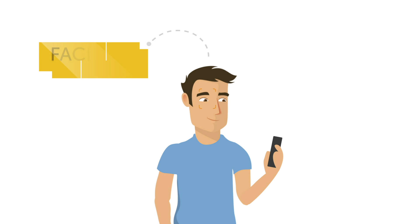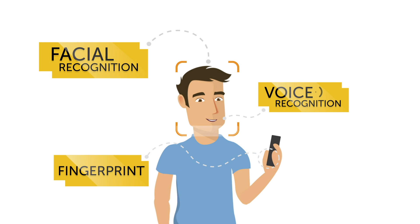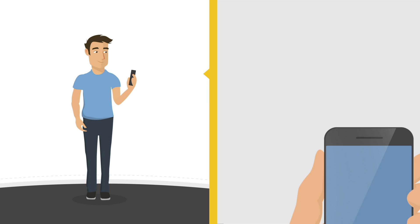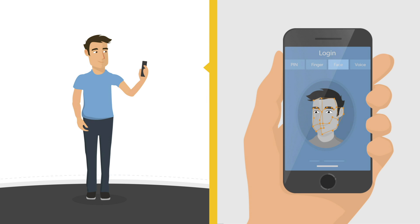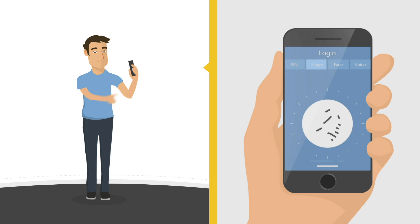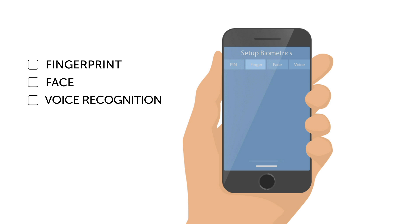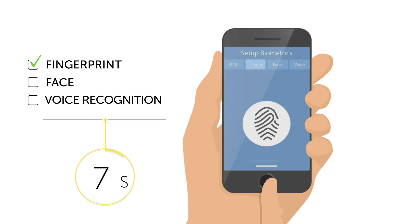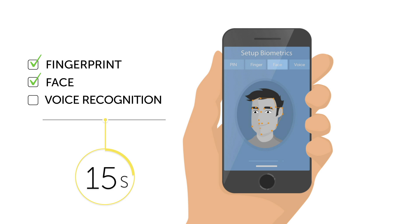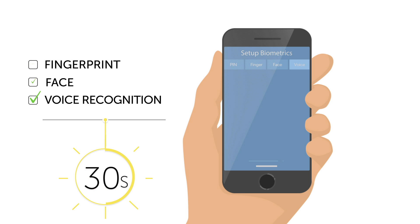When Jack wants to move money around, he uses convenient biometric options with his phone's built-in features. He simply opens the app and authenticates by taking a selfie, speaking a passphrase or random set of numbers, or touching his finger to the device. And the setup couldn't be easier — here he is setting up his biometric options for fingerprint, face, and voice recognition, all done in under 30 seconds.